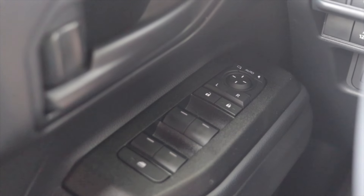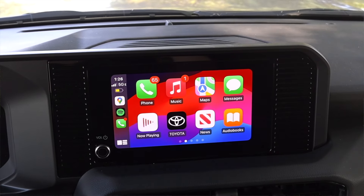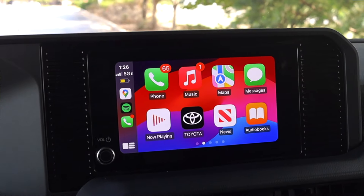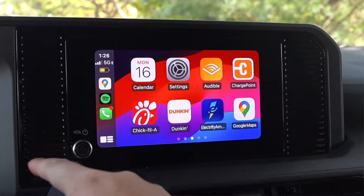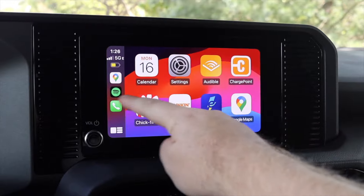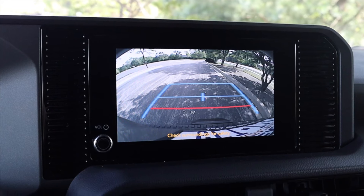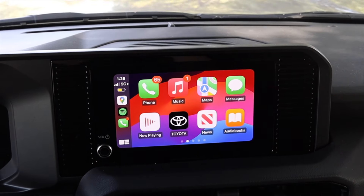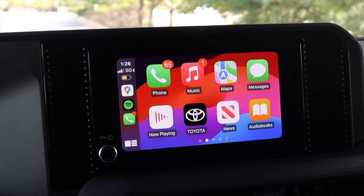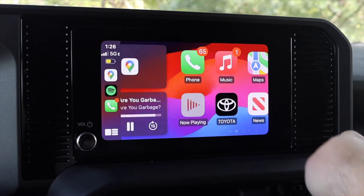Moving on to the center, we have an infotainment screen — this is smaller than the upper trim's infotainment screen. You can see the black outline around the edge that looks like a fake vent — that's actually the size of the full screen in the top trim level. The 1958 still has wireless Apple CarPlay and a backup camera, however we lose the 360 camera and the JBL sound system. Honestly, I didn't notice a difference in audio quality between this base speaker system and the JBL system.